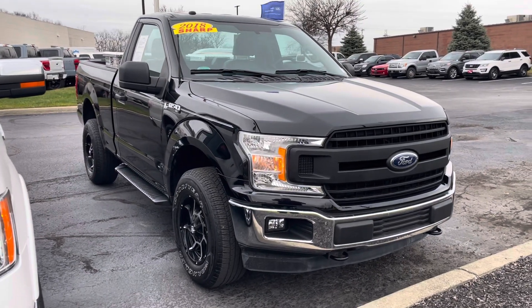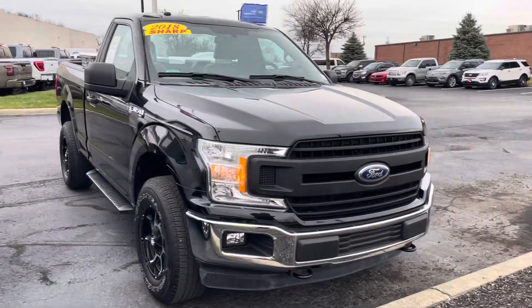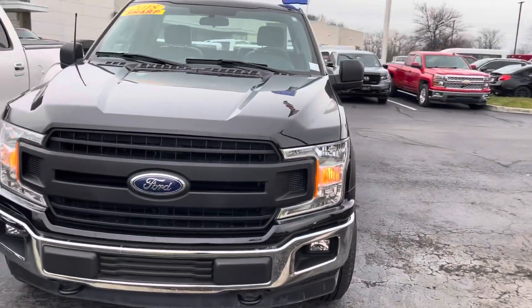Hey Chris, this is JB with Bill Estes Ford. This is the 2018 F-150 that you had expressed interest in online. I wasn't able to give you the video earlier because it was getting some service work done because we did certify the truck.